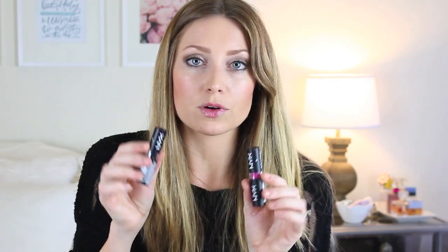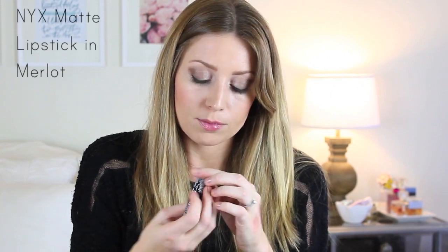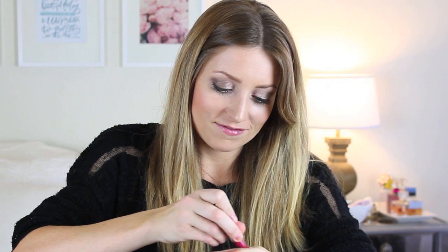These two lipsticks came with those NYX eyeshadows. This one is Matte Merlot — it's a really nice berry. I have a lot of lipsticks right now! I realize all of my lipsticks are baby pinks and they're all the same. This one is in Shocking Pink — and that is definitely pretty shocking. I probably won't get much use out of this, but it's really pretty, maybe for a couple videos.